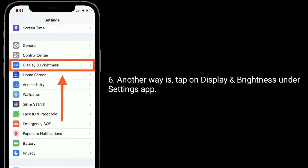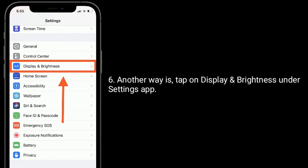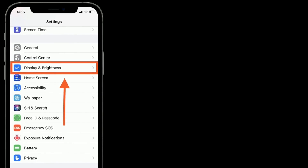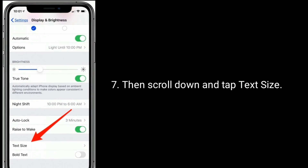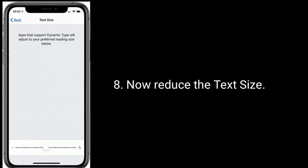Another way is to tap on Display and Brightness under the Settings app, then scroll down and tap Text Size. Now reduce the text size.